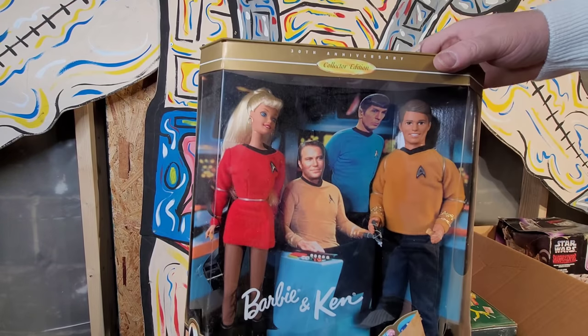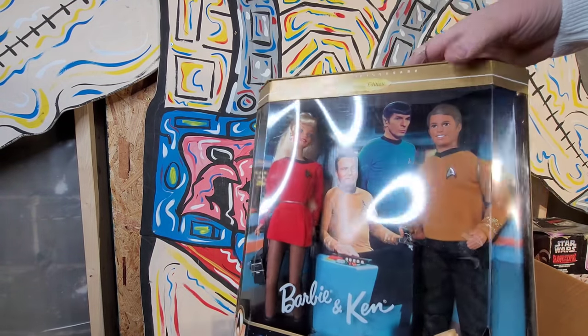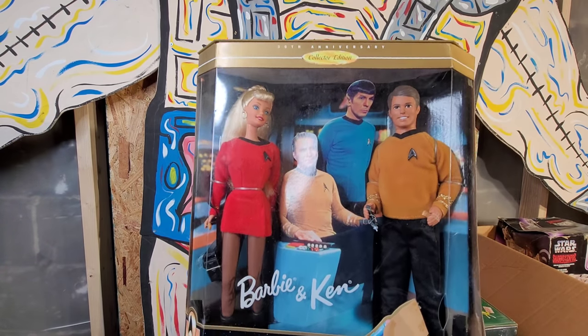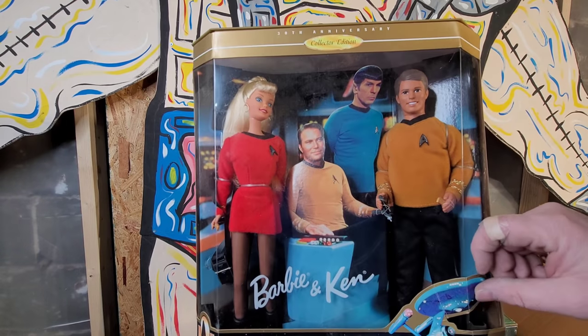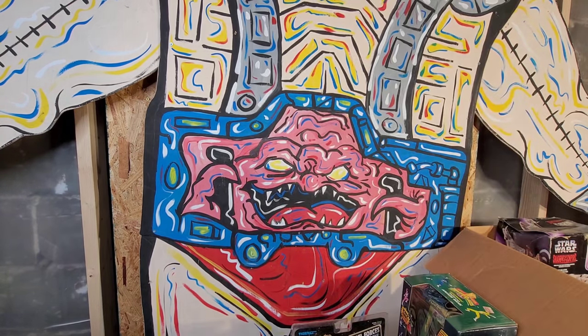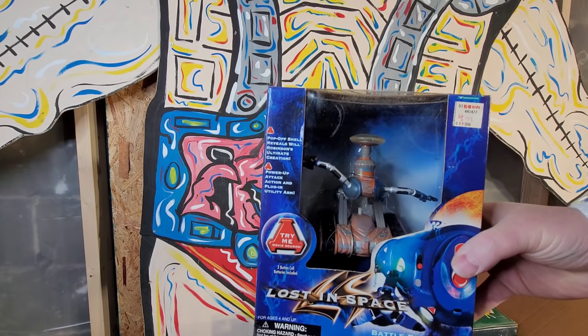Here's something I've never really gotten into - Barbie dolls. This one is the Star Trek Barbie. I don't know that that's worth anything - most Barbie dolls, the modern ones, I know there are some that are worth a ton of money, but a lot of the mass produced ones just don't have a lot of value to them. I bought a collection of them from someone down in Virginia and just remember pricing them all out - they're just not super valuable. I know there are some that are, but most of them aren't.